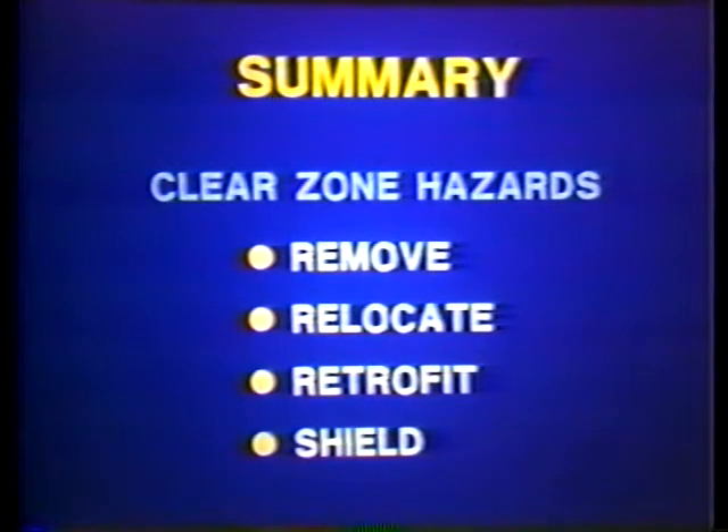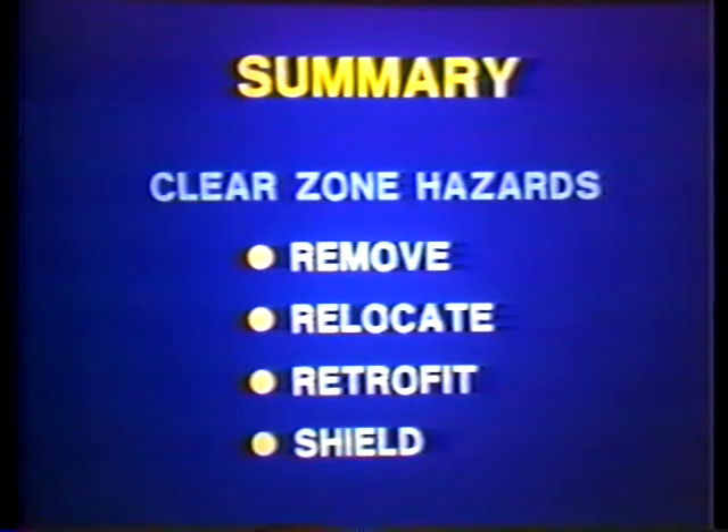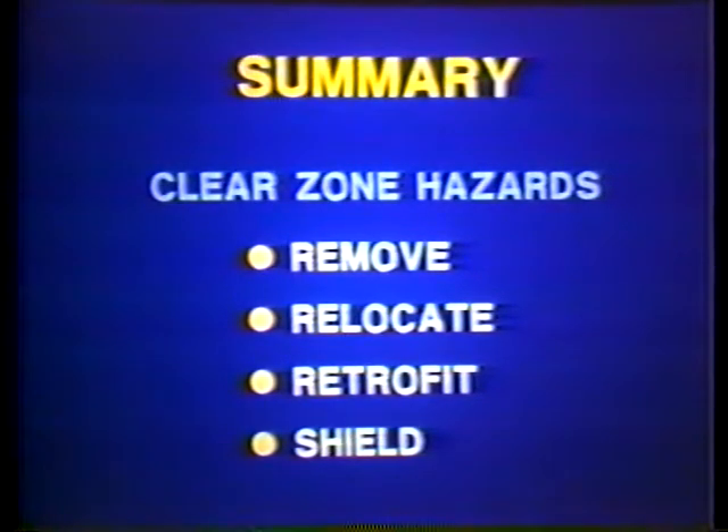We have discussed the importance of establishing and maintaining an adequate clear zone. To ensure maintenance of the clear zone and consequently the safety of motorists, hazards should be removed, unnecessary hardware removed, relocated by moving signs, flattening slopes, and extending pipes, retrofitted with breakaway devices, and shielded with barriers or crash cushions. The three R's: remove, relocate, retrofit — and shield. The clear zone concept is essential, and we'll discuss it again in connection with other safety features. This is the end of our session together. I'll be back to continue our discussion of safe highways.